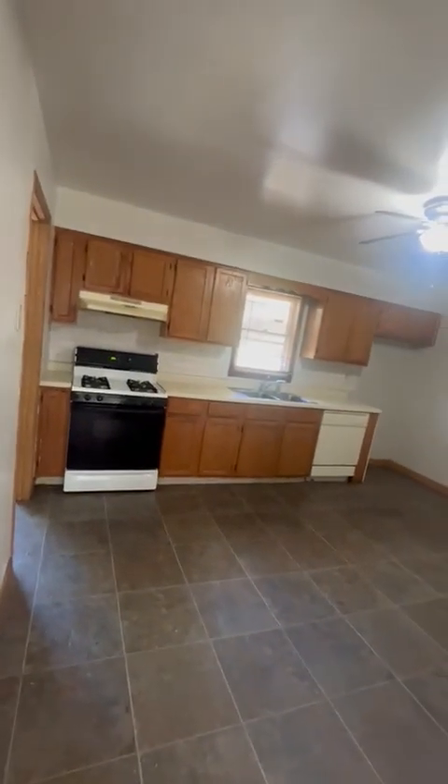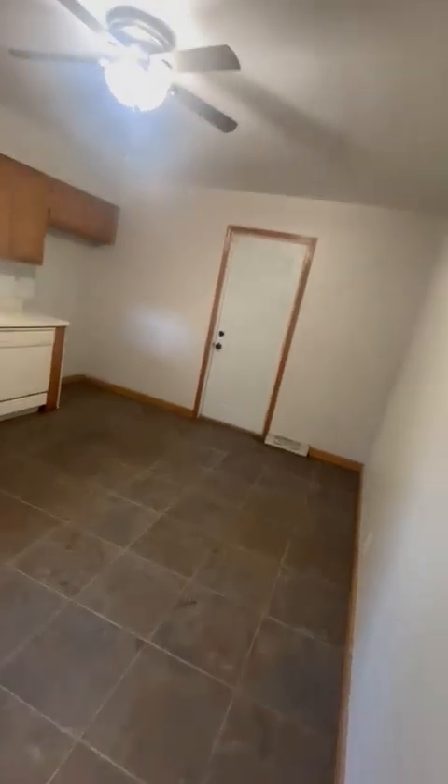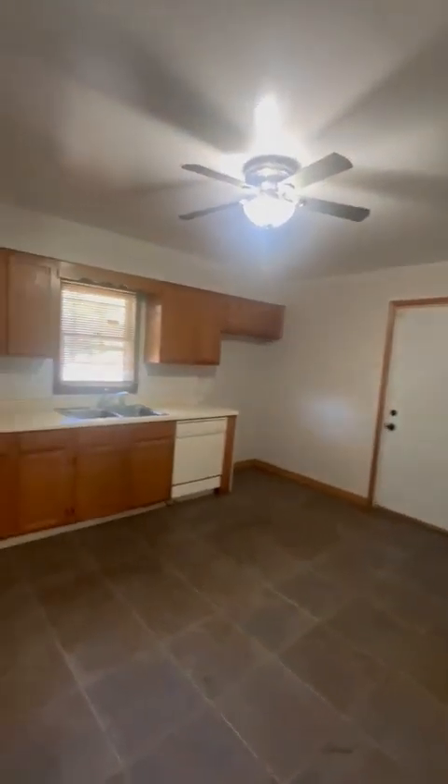This is your kitchen — nice big kitchen. You have a spot for a table here, six-person table. Just throw your clear mat, easy cleanup. Three bed, one bath. This has everything.